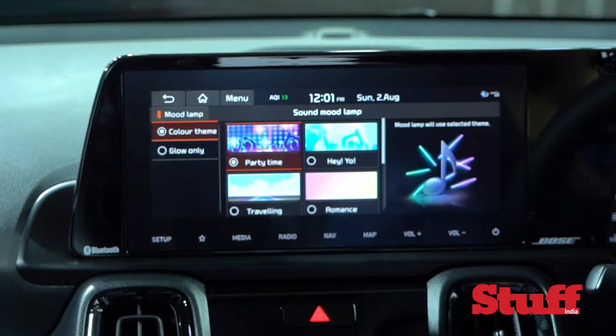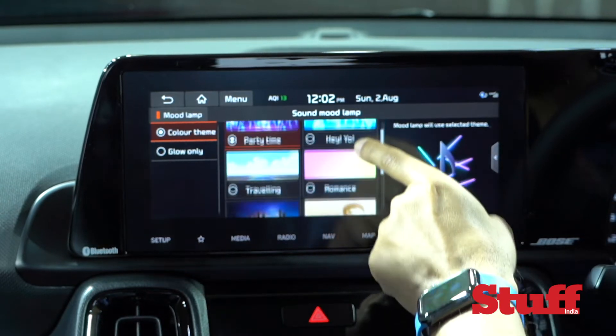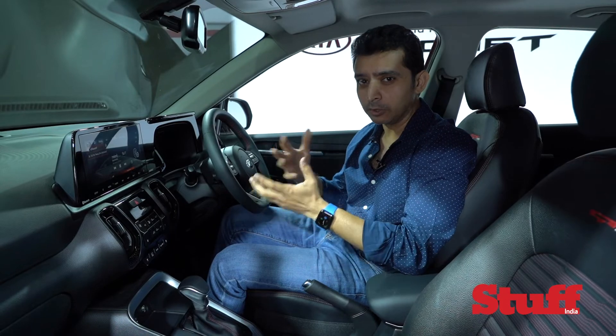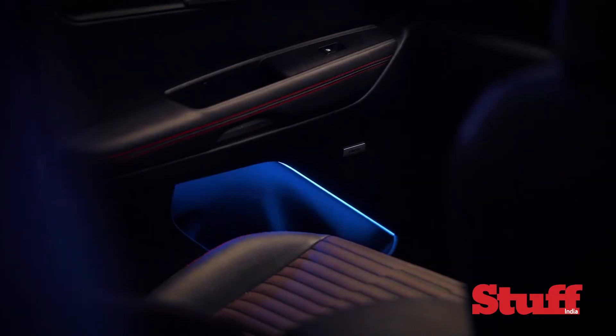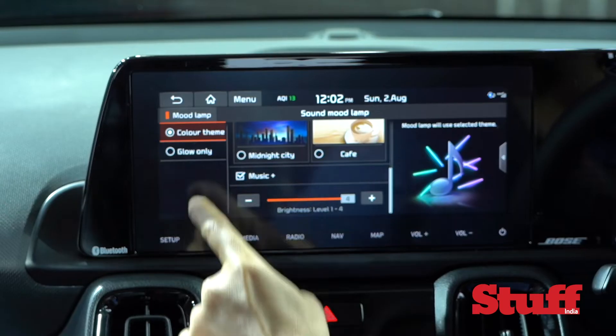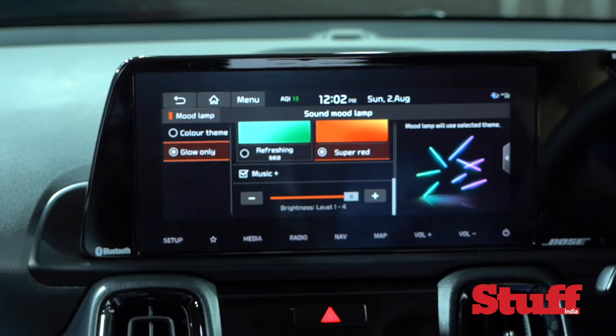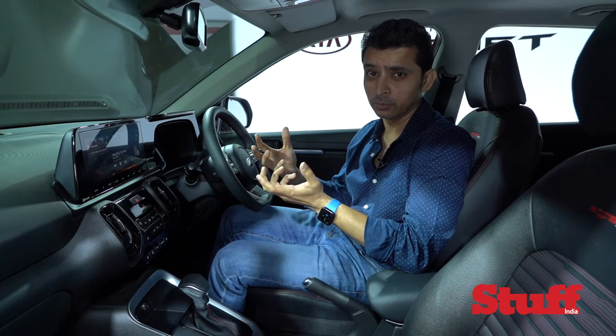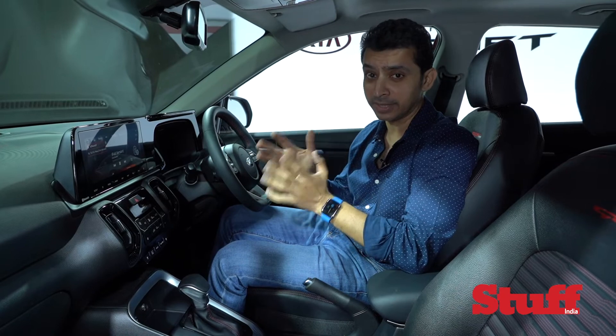Like in the Kia Seltos, on the Sonet as well you can get something called the mood lamp. That basically means that whatever song you're playing, the ambient lighting from the speaker grills will change — there are six different colors you can choose from. You can even choose it to glow as opposed to pulsating with the sound. It's a bit of a gimmick but it really works for some customers, and the Kia Seltos has that as well.